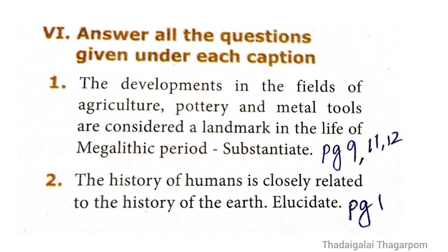Section 6 — Answer in detail. Question 1: The developments in the fields of agriculture, pottery and metal tools are considered a landmark in the life of the megalithic period. Substantiate. The answer is given on page numbers 9, 11 and 12.